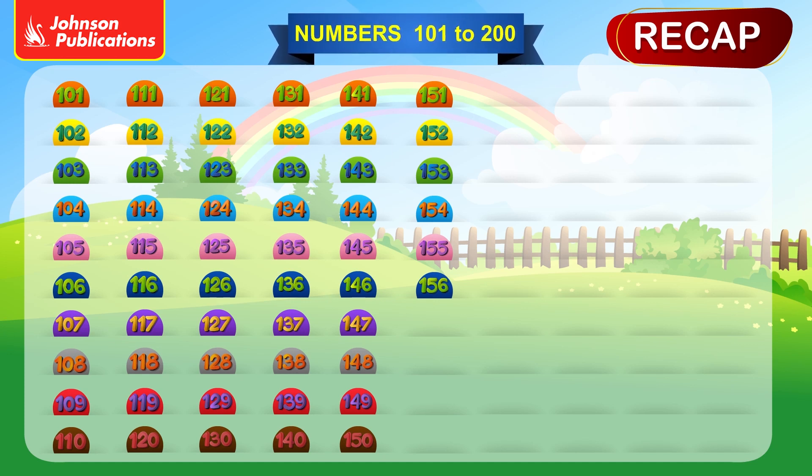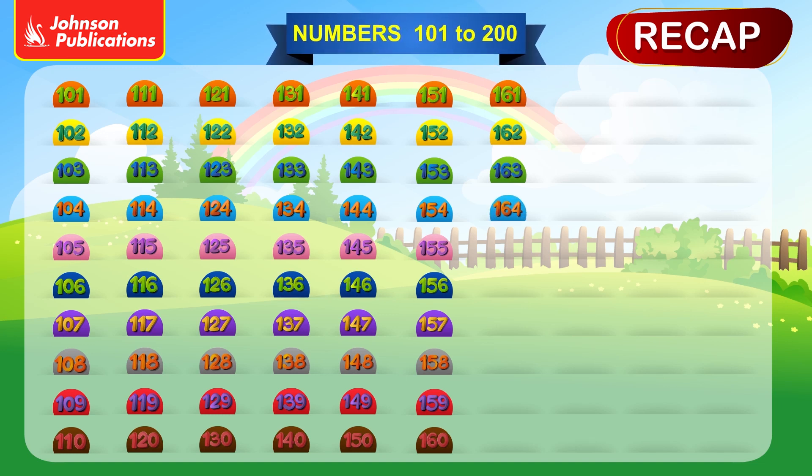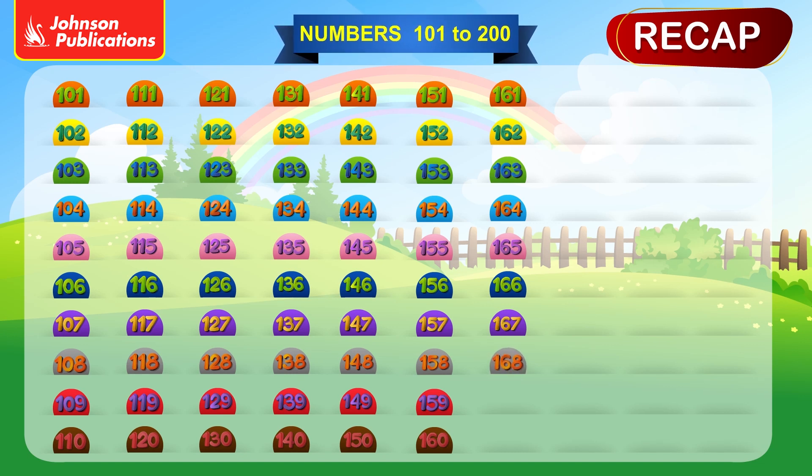156, 157, 158, 159, 162, 163, 164, 165, 166, 167, 168, 169.